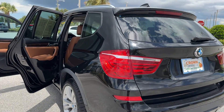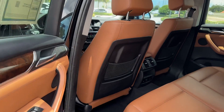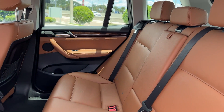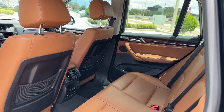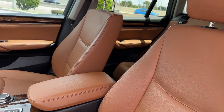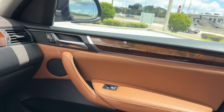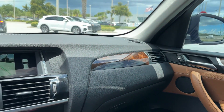Multi-zone air conditioning, all-wheel drive, wood grain trim, memory seat, tinted windows, power driver seat, power passenger seat, pass-through rear seat, rain sensing wipers, Bluetooth, power lift gate, brake assist, and rear spoiler. Make an appointment today to test drive this popular model.